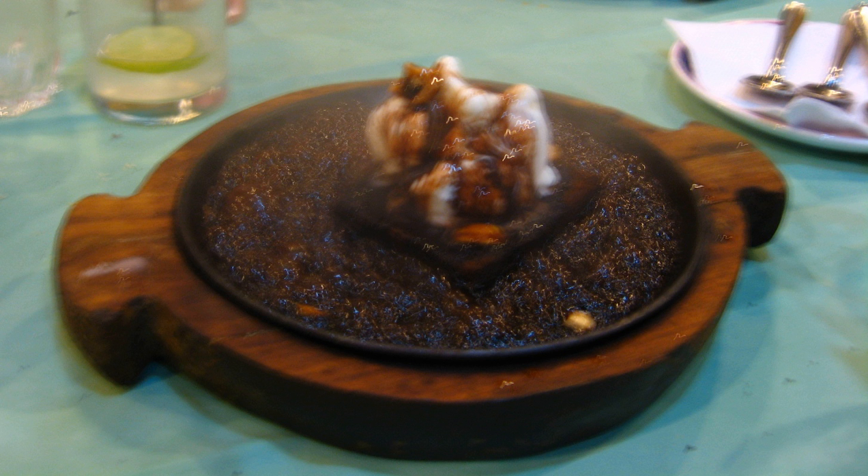Ingredients: Generally, a chocolate walnut brownie, vanilla ice cream, and dark melted chocolate are used to prepare this dessert. Other nut-based brownies and ice cream flavors are also used in certain food joints. Gooey chocolate brownies are also used with seasonal fruits on the sides to create variants of sizzling brownies.